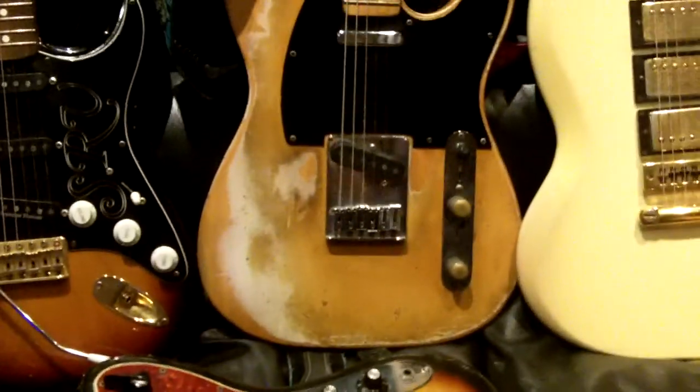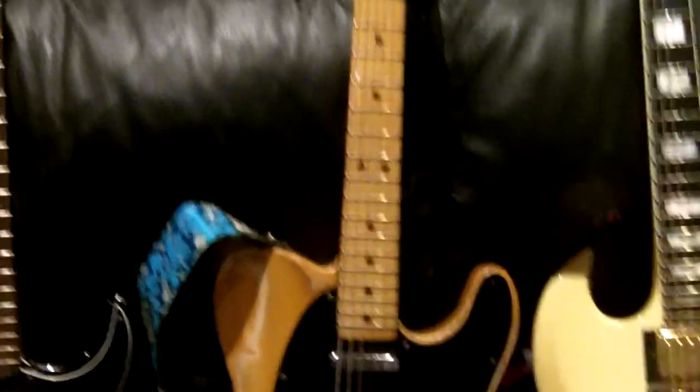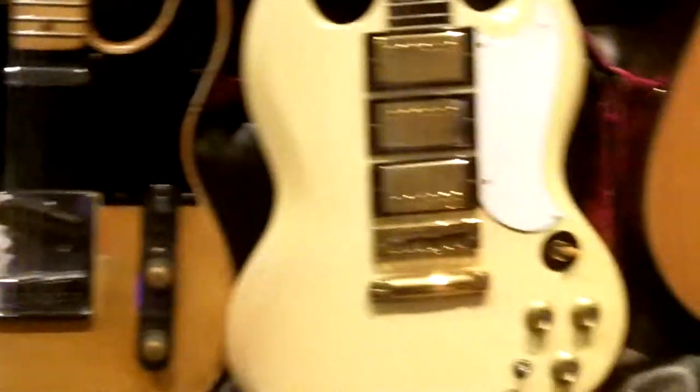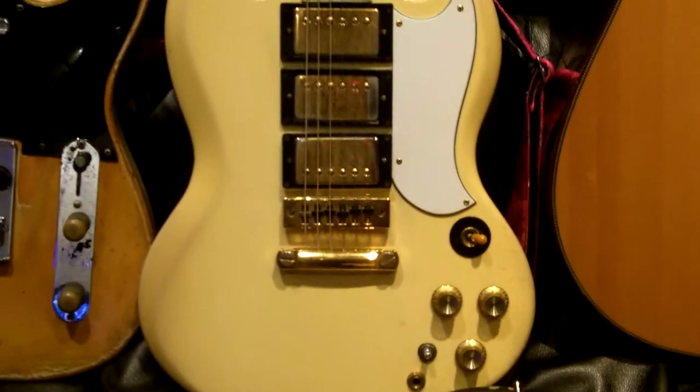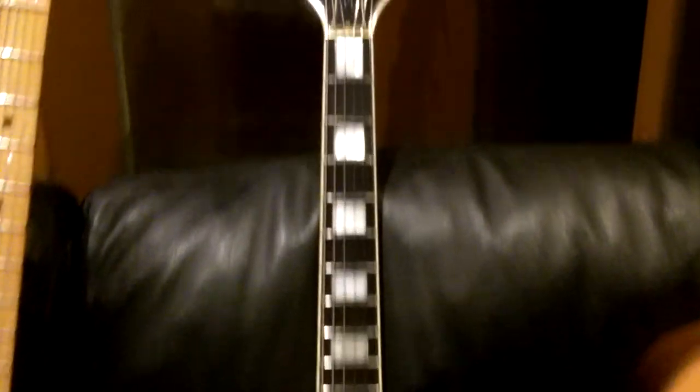The 1967 Telecaster, which again is an absolutely beautiful guitar — it's a sweet machine. Also the 1970 SG Custom with gold plated pickups, very very beaten up, but I love it.